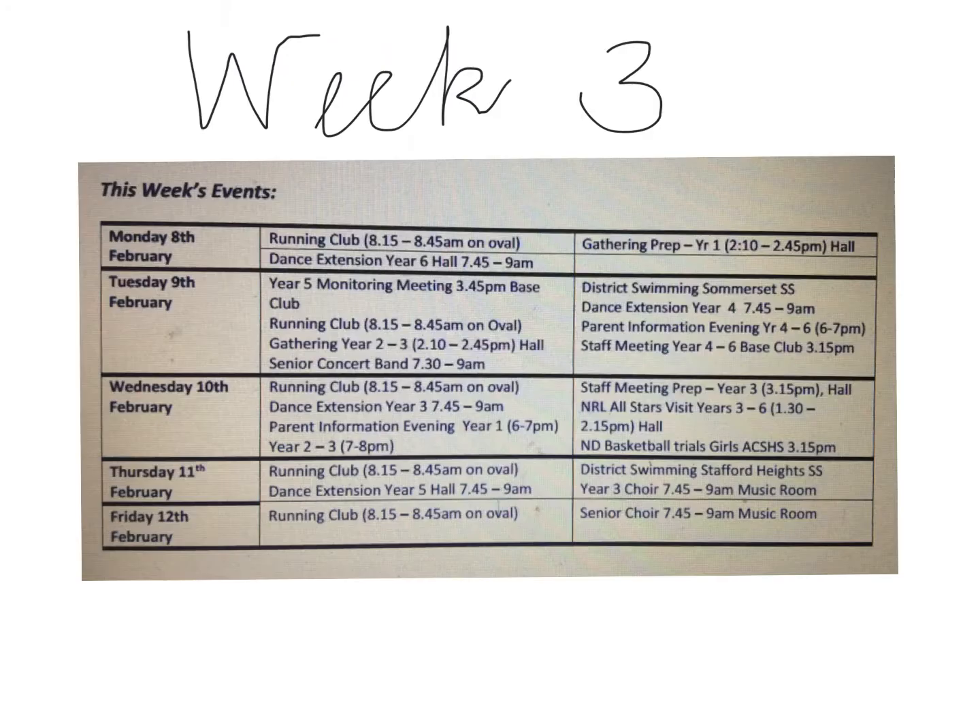Week three — so it's only Week 3 of Term 1, and look at everything that's on! Note that on Wednesday the 10th we have the NRL Stars Visit from 1:30 till 2:15 in the hall, and that's supposed to be something to really look forward to. I look forward to having a great week with you, and we will remember to think about what our goals are and be trying our best.